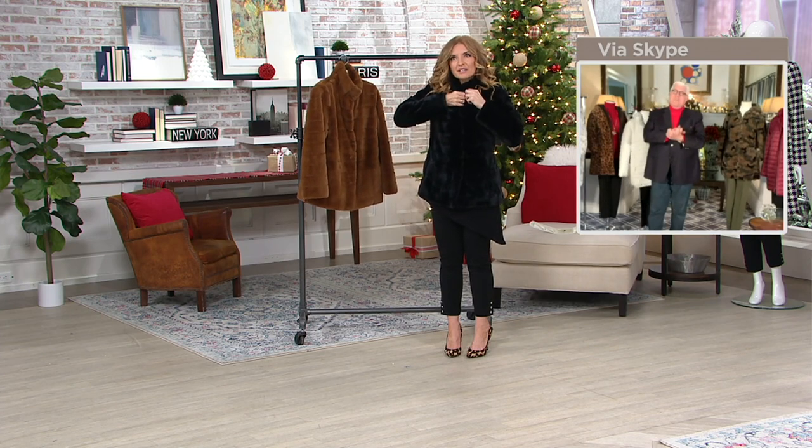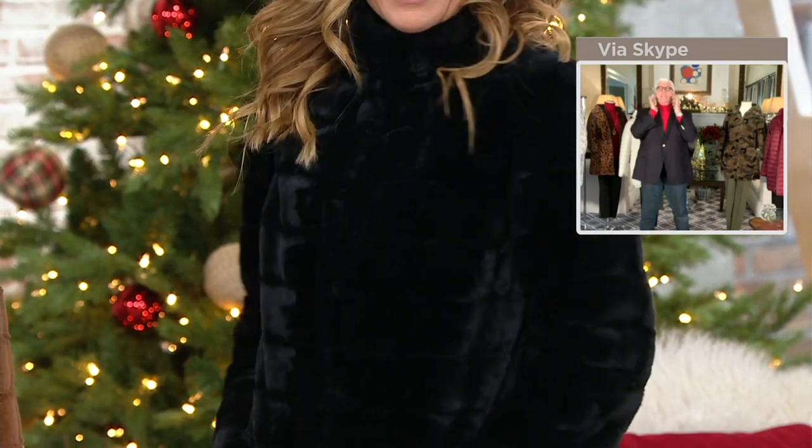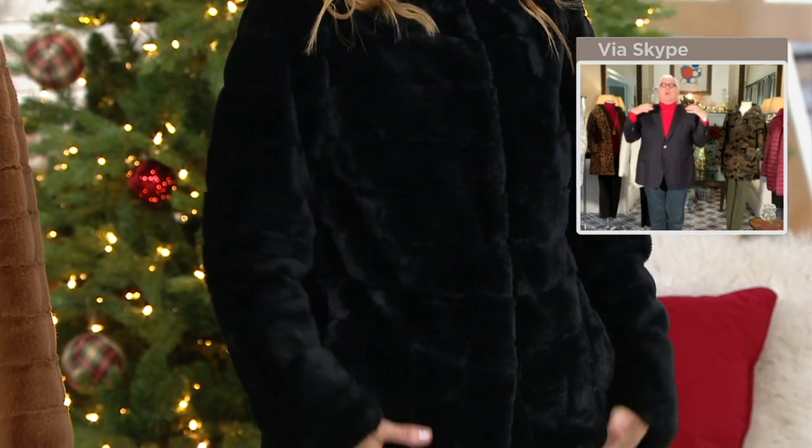I'm going to snap mine up here at the top because it turns into this funnel neck, which I think is divine — you feel that faux fur right there against your skin. Look at that stand-up collar. It's so flattering. That beautiful shoulder line.